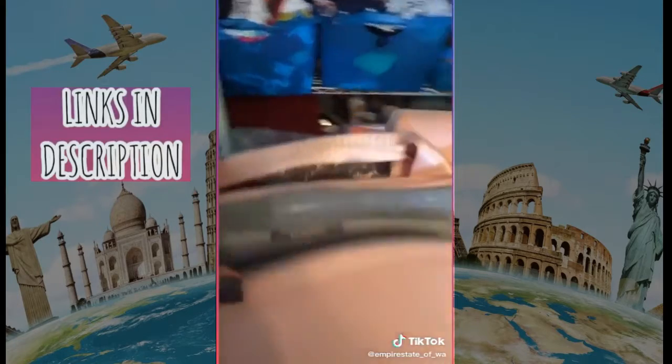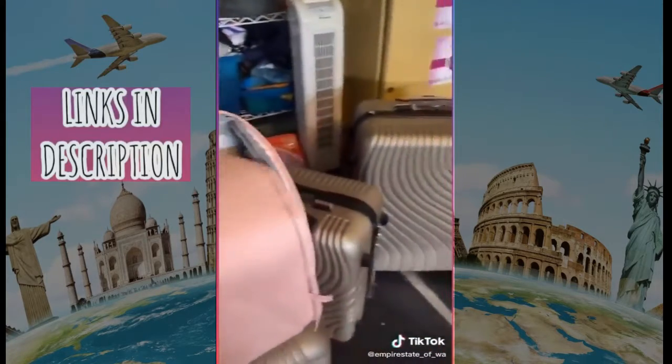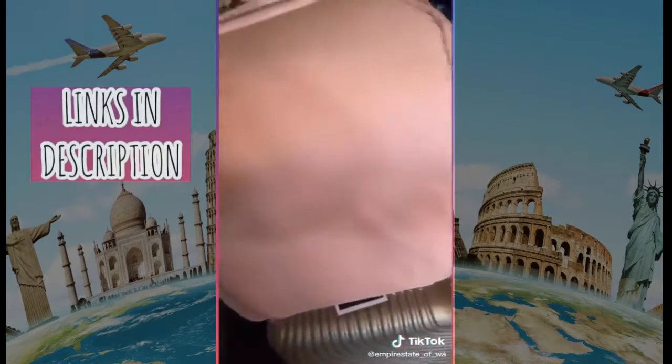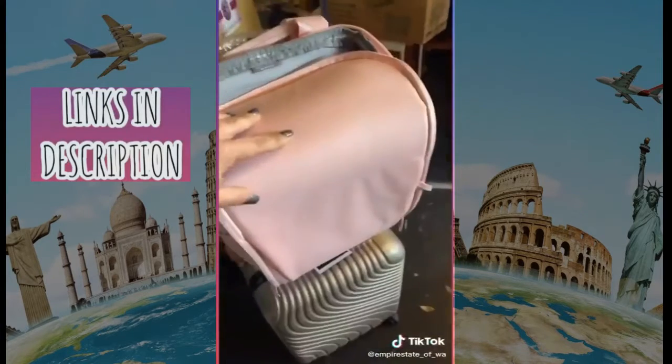This backpack has a space for your laptop, space for your water bottle on both sides, a lot of little pockets, and a hidden pocket for your passport. It hooks onto your suitcase and is water resistant.